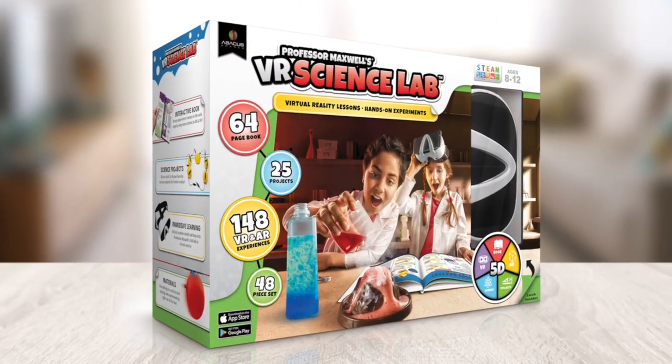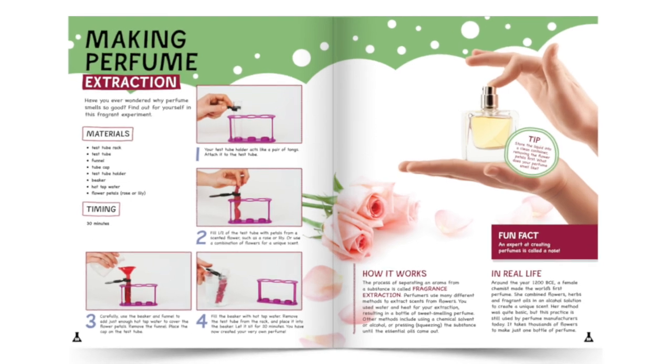Hi, Steve with Abacus, here to share our flagship title, VR Science Lab. Engaging STEM content and super clean, digestible layouts. For this science kit, we basically cherry-picked all the best science projects.